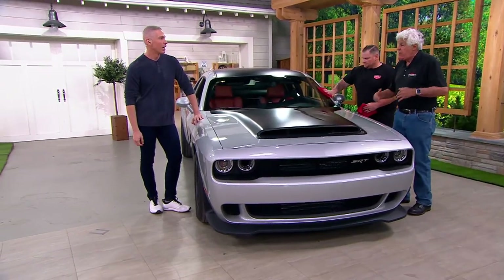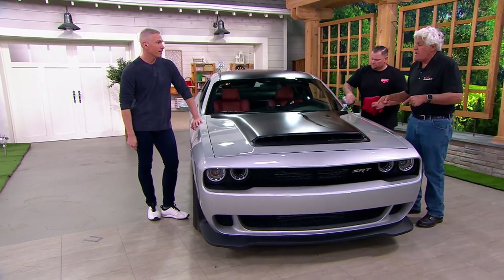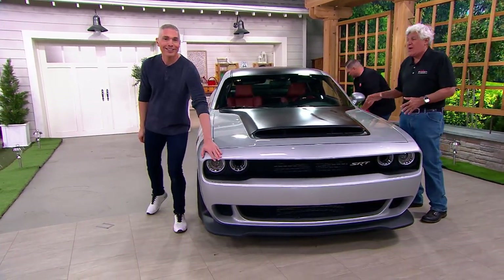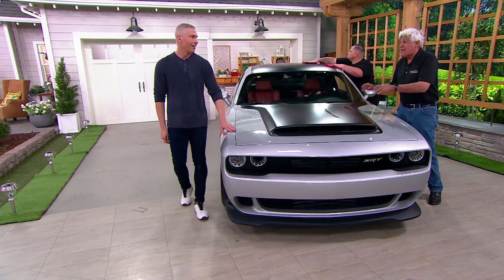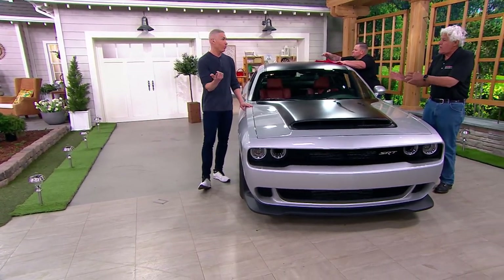The internal combustion period is ending, people are going to electric cars. This is the last big V8 that Dodge will produce — they're going out with a bang. This is 1,025 horsepower, the most powerful car sold in America. And with every one you buy, we throw in the J. Nolan's car kit, which is the most powerful cleaning product in America for your car.